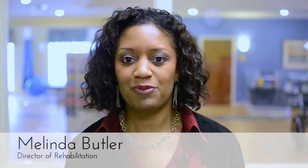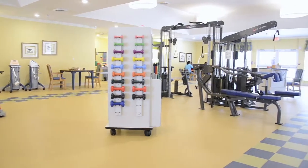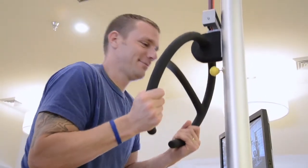Welcome to the Therapy Gym at Royal Park. I'm Melinda Butler. When you are looking for an outpatient or short-term rehabilitation facility, look for one that is organized and has specialized equipment. We use equipment that even athletes would use when rehabilitating from an injury. Let's take a closer look.